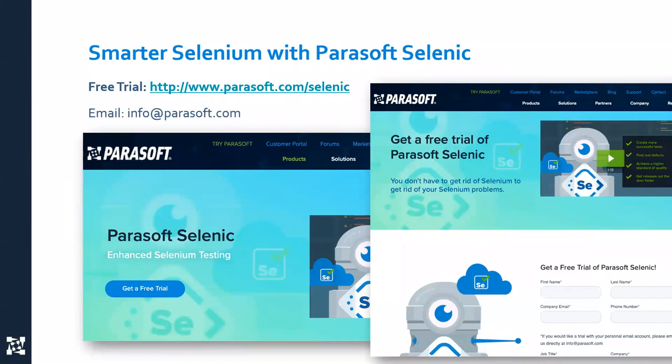If you'd like to learn more, there is a free trial available on the website — go to parasoft.com/Selenic and you'll see a big blue button that says 'Get a Free Trial.' If you just want a demo or want to talk to somebody, please email info@parasoft.com. There are also great resources on the website such as our blog and YouTube channel.